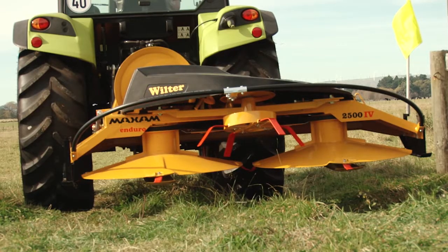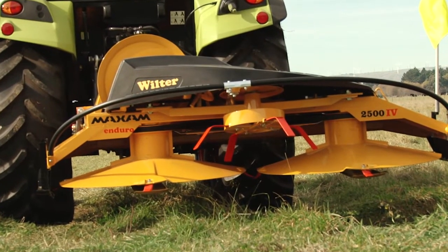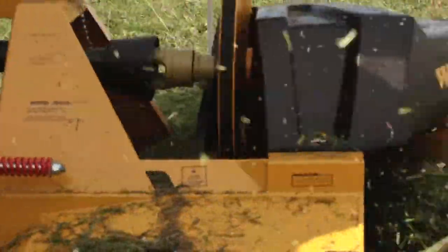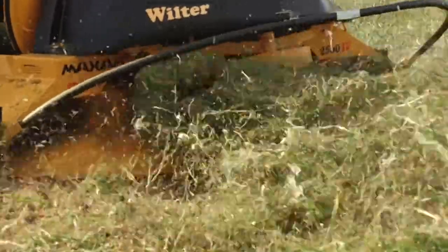The wafter on the back is a very good feature. It spreads the grass out so it just dries that much quicker. Through topping we find there's a big benefit in better pasture quality.